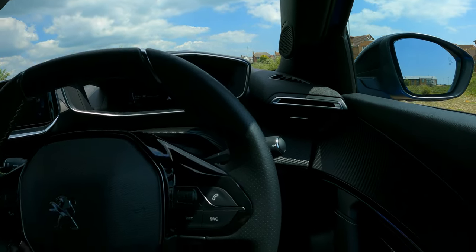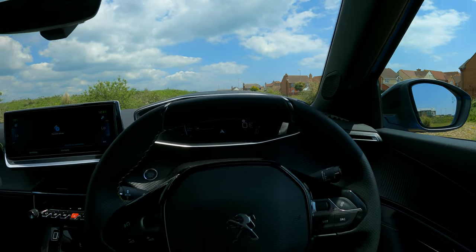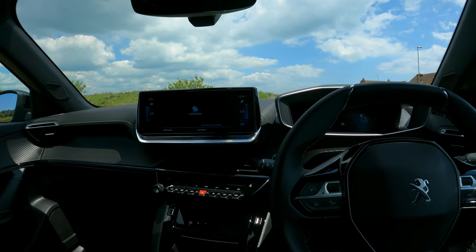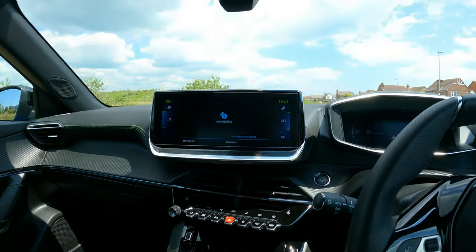In terms of tech, you've also got adaptive cruise control, automatic lights and wipers, Android Auto, Apple CarPlay, and screen mirroring as well.